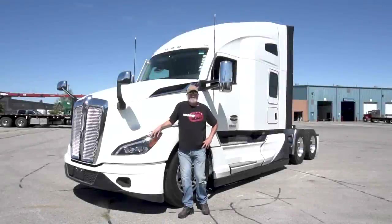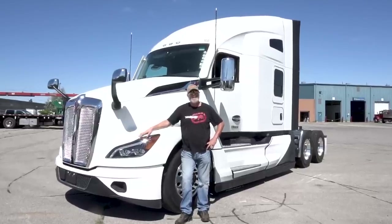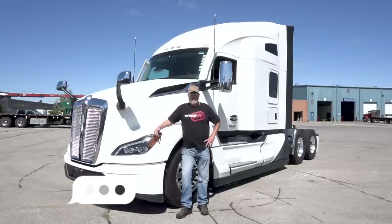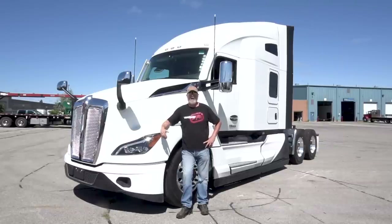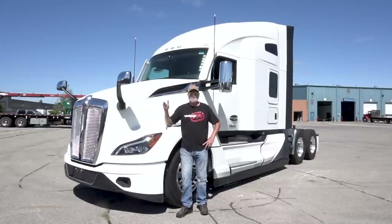I've got behind me the brand new 2022 T680 Kenworth Next Gen and she is pretty. She just might be in our fleet soon enough. Ronan has pulled some strings because you guys have been asking. We did the Freightliner, we've done the Volvo, and we got a lot of comments asking when are you going to do a 680 — well, here it is.